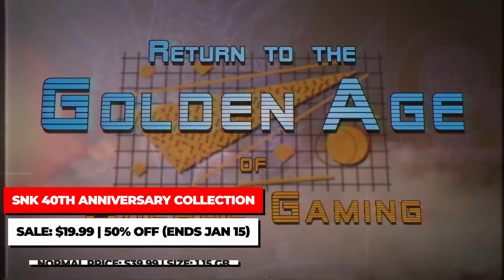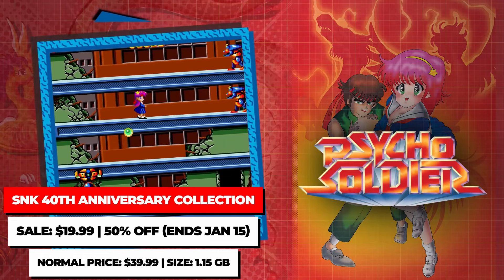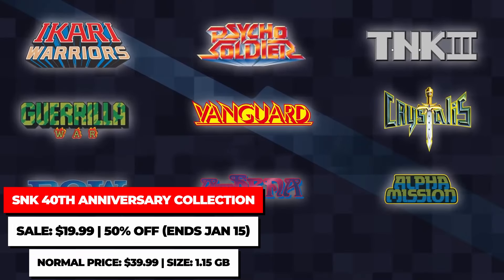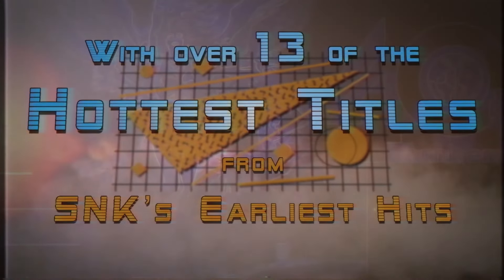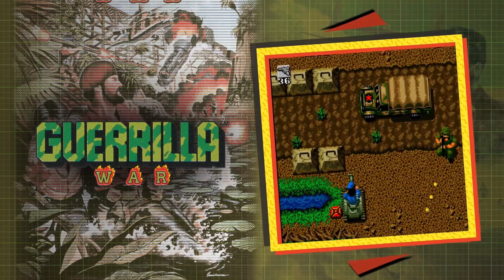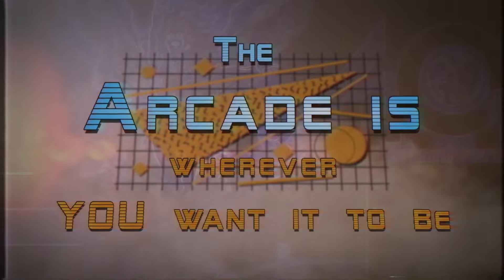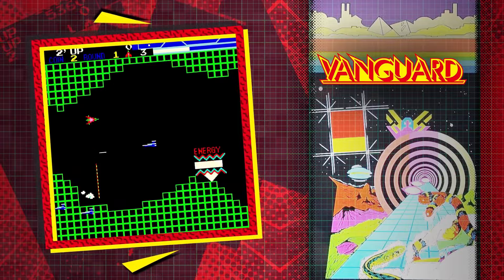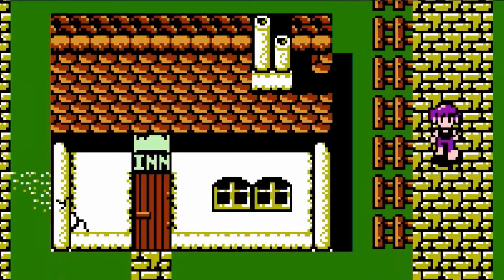The SNK 40th Anniversary Collection is one of my favorite collections on Switch. While most SNK collections focus on the Neo Geo era, this one focuses on the arcade and NES and Famicom games prior to the Neo Geo era. There are a lot of games here that haven't been released elsewhere, with some nice modern features to enjoy them with. The collection is on sale for $19.99 until January 15th. Also, make sure to download the free DLC that adds Beast Busters and Search and Rescue, two really nice deep-cut games from SNK.